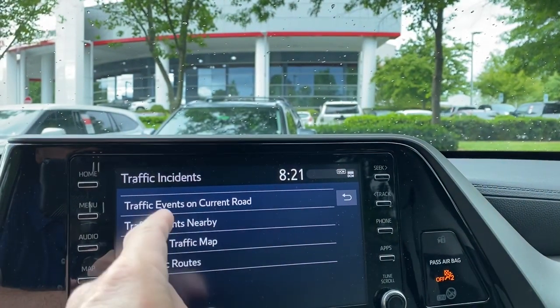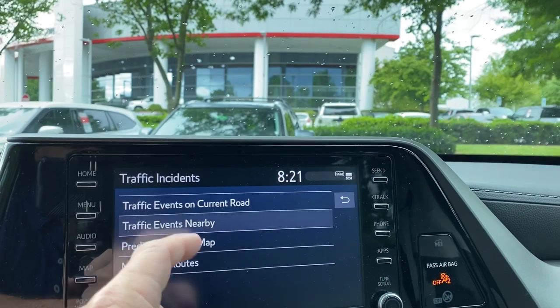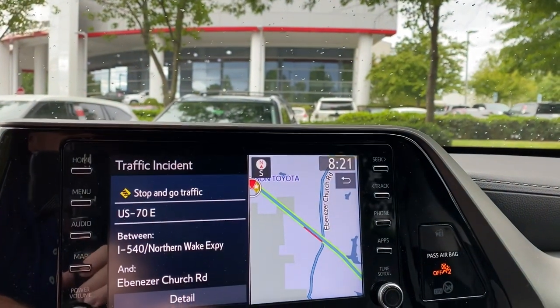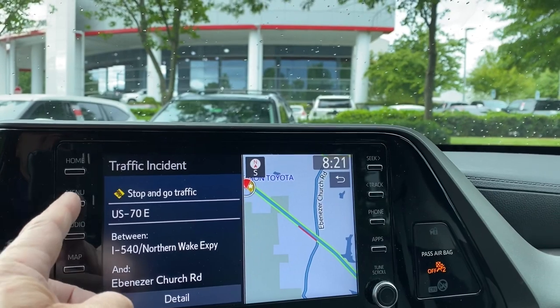Traffic incidents can tell us traffic events on the current road nearby. Let's do nearby. It says there's stop and go traffic right here and it tells you where it thinks it is. Pretty cool.